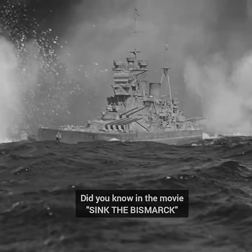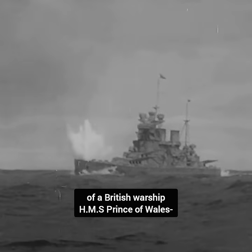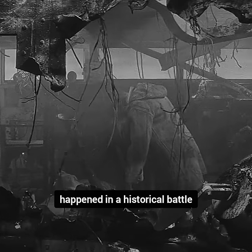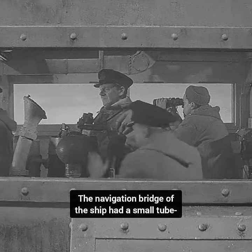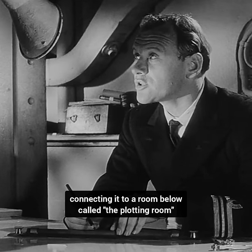Did you know in the movie Sink the Bismarck, there is a scene where the navigation bridge of a British warship HMS Prince of Wales gets hit during a battle? This scene is based on real events that happened in a historical battle. The navigation bridge of the ship had a small tube connecting it to a room below called the plotting room.